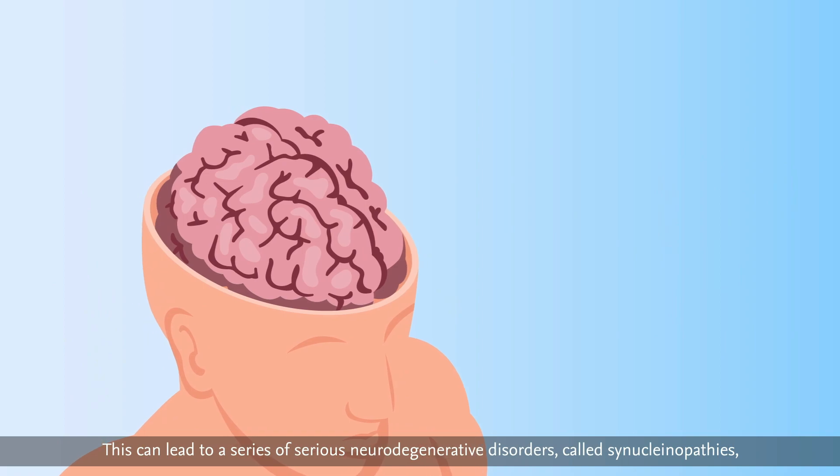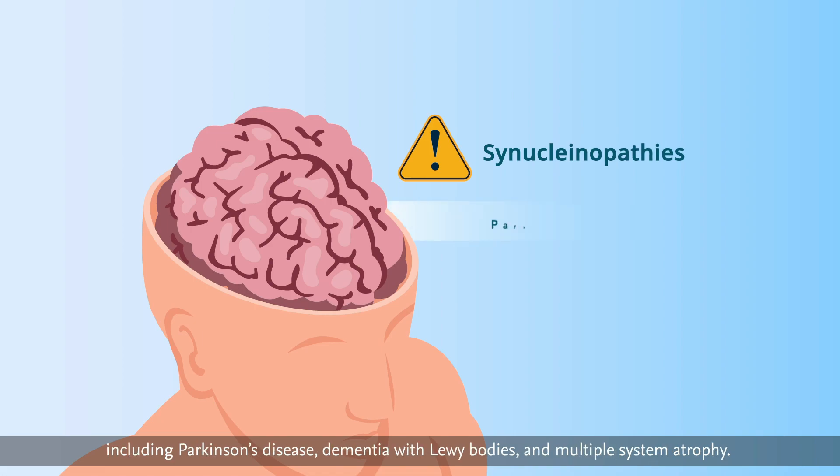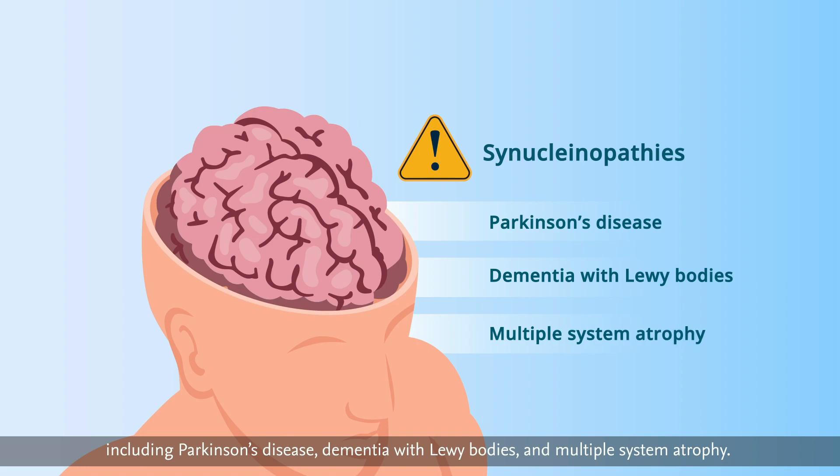This can lead to a series of serious neurodegenerative disorders called synucleinopathies, including Parkinson's disease, dementia with Lewy bodies, and multiple system atrophy.